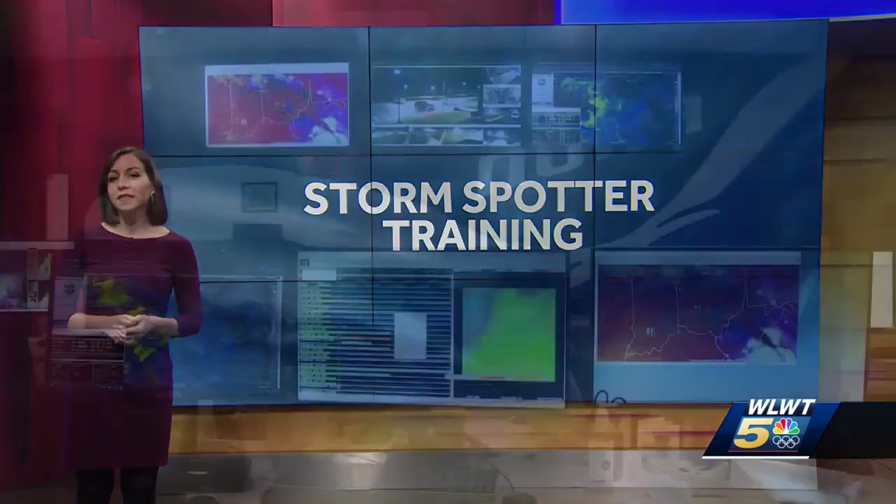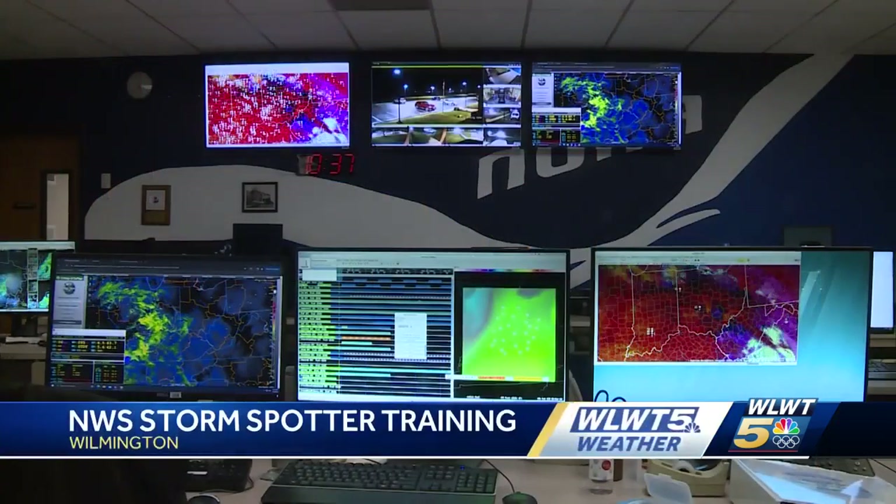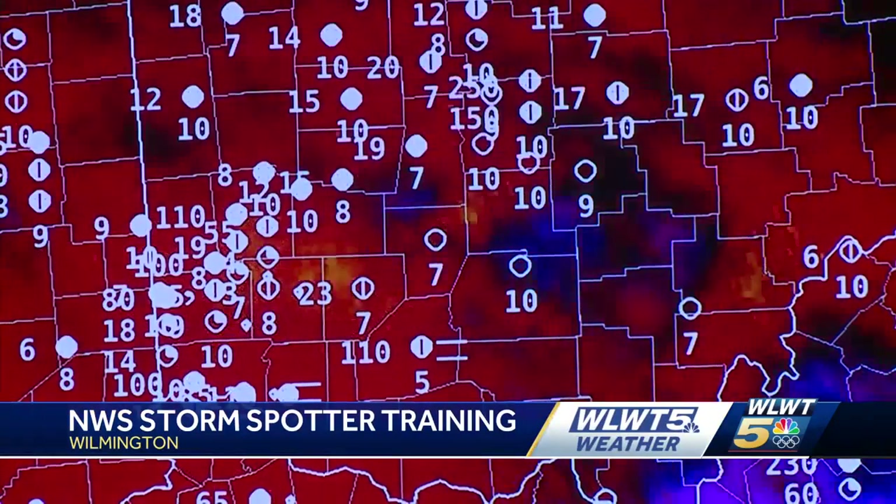There's no such thing as being too prepared and understanding the weather is part of that. Learning about the weather isn't just for meteorologists. The National Weather Service in Wilmington, Ohio is offering a fun and free Skywarn spotter training to anyone who wants to attend.